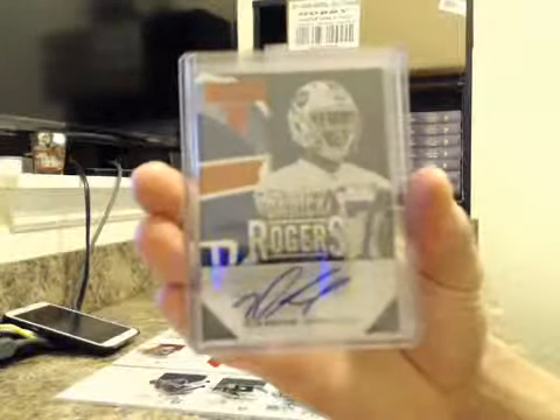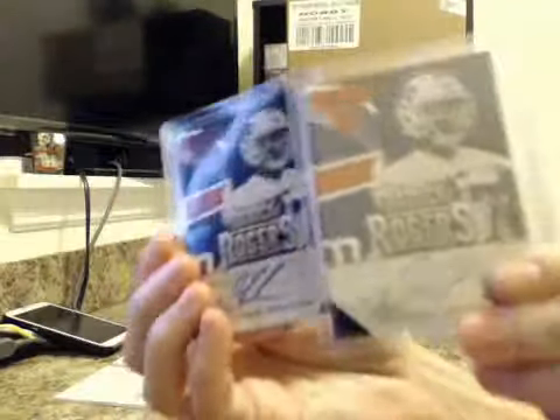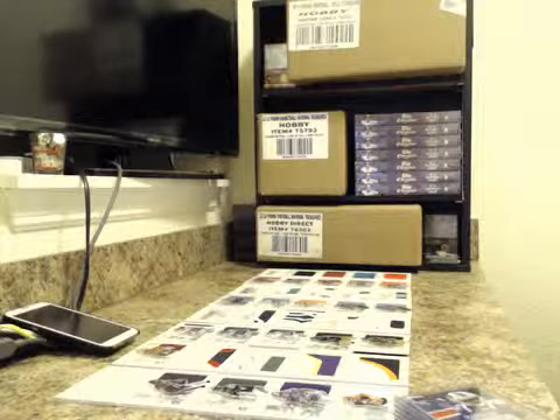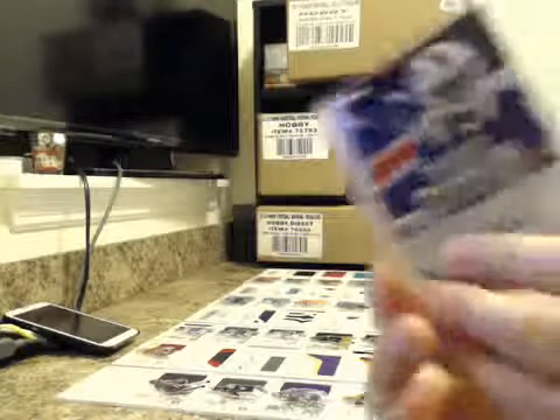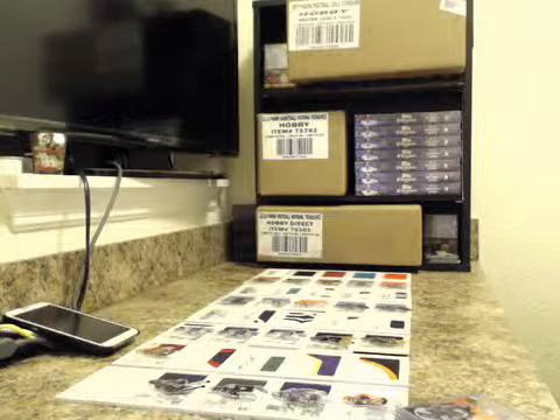Numbered to /199 was Derrick Rogers for the Bills, and Derrick Rogers — we got two of those. I think he's been in about every case. We had two Bills autos numbered to /25: Marquise Goodwin and Robert Woods. A lot of Bills autos, but no Bills books.